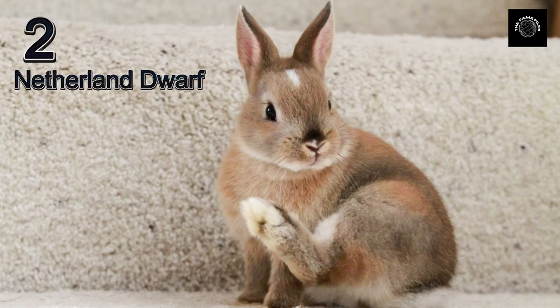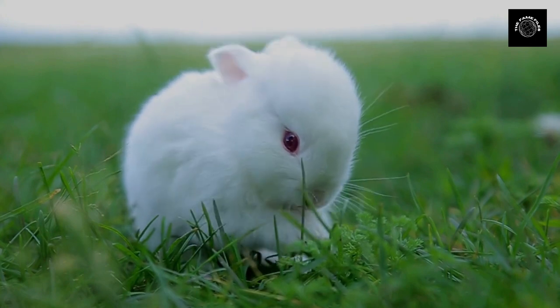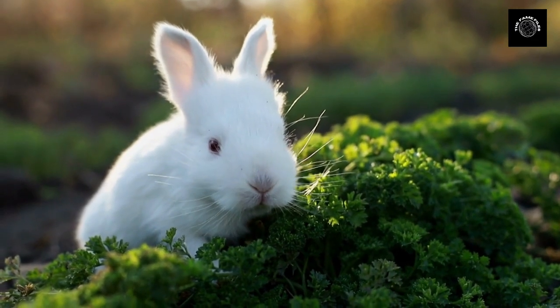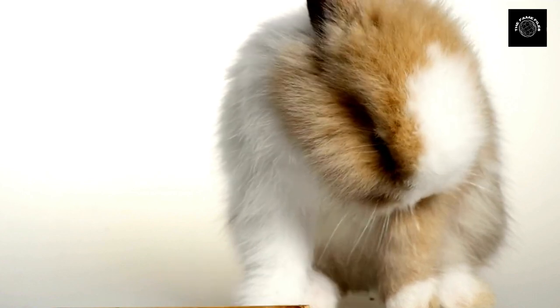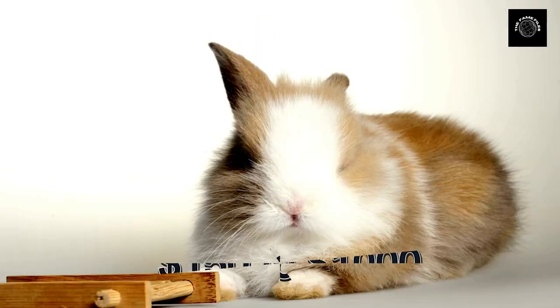Taking the second spot on our list is the Netherland Dwarf. These tiny rabbits are known for their compact size and adorable looks. They are a popular choice for pet owners who want a rabbit that doesn't take up too much space. However, their small size and unique appearance also make them one of the more expensive breeds, with prices ranging from $150 to $1,000.